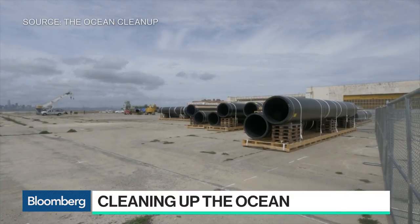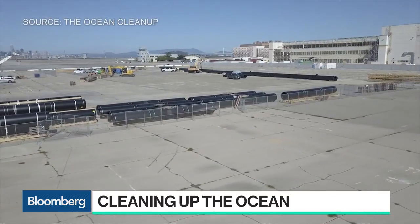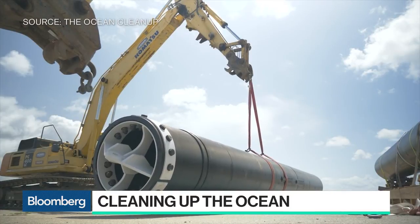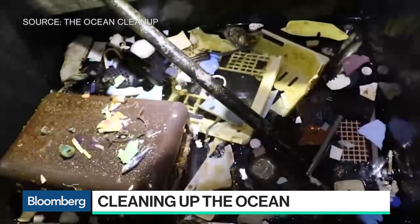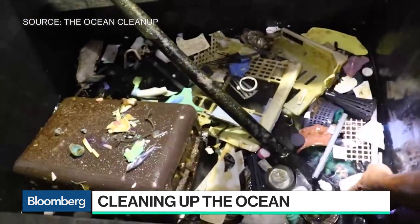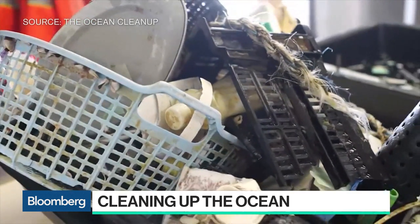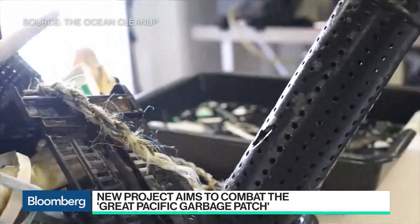Talk to us about some of the efforts to clean this up in the past and why they haven't worked. Well, the ocean is very big, so it's a vast area. It would take 80,000 years to clean up just this one patch if you were to do it that way. It would be very expensive, it would kill a lot of sea life, create emissions — so not such an attractive proposal.